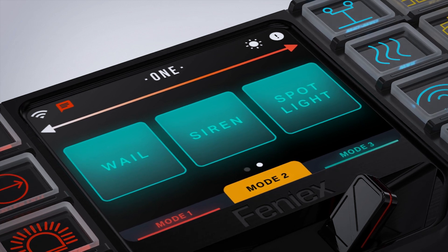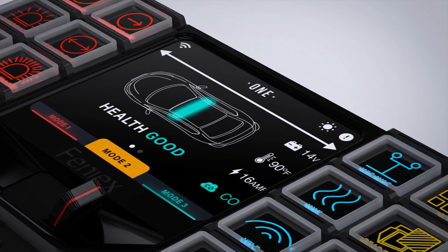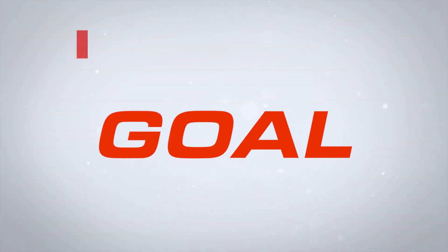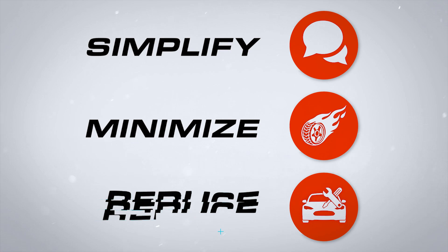Hold the officer accountable with automatic daily notifications, or go one step further with live diagnostic of vehicle equipment like lights, sirens, and relays. Know if the vehicle needs service before the officer even notices. Our goal is to simplify communication for the fleet manager, minimize vehicle wear and tear, and ultimately reduce vehicle downtime.